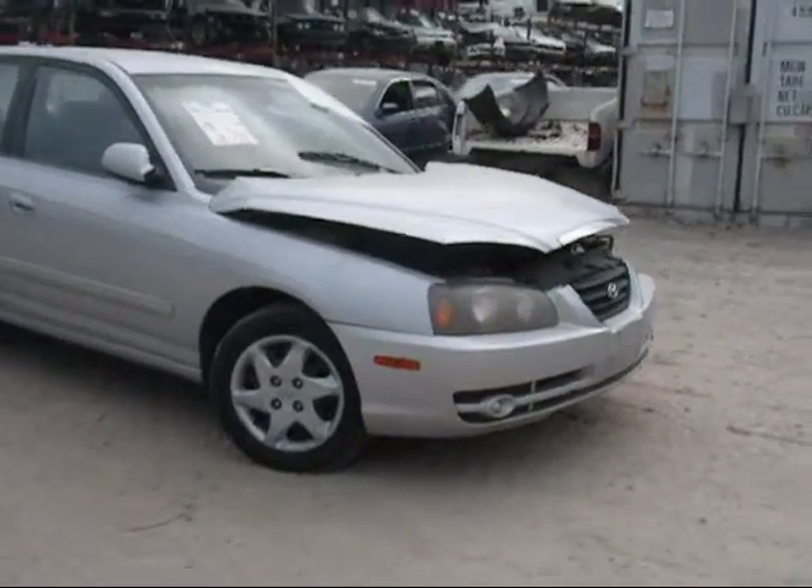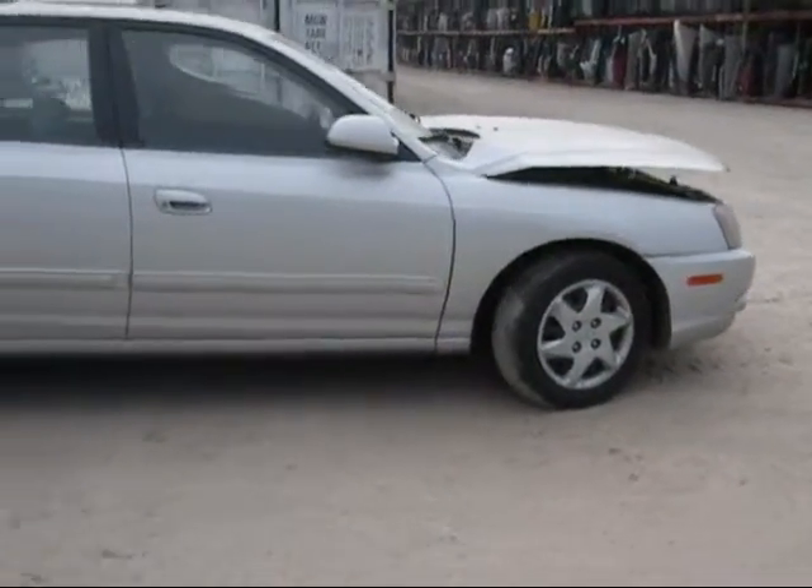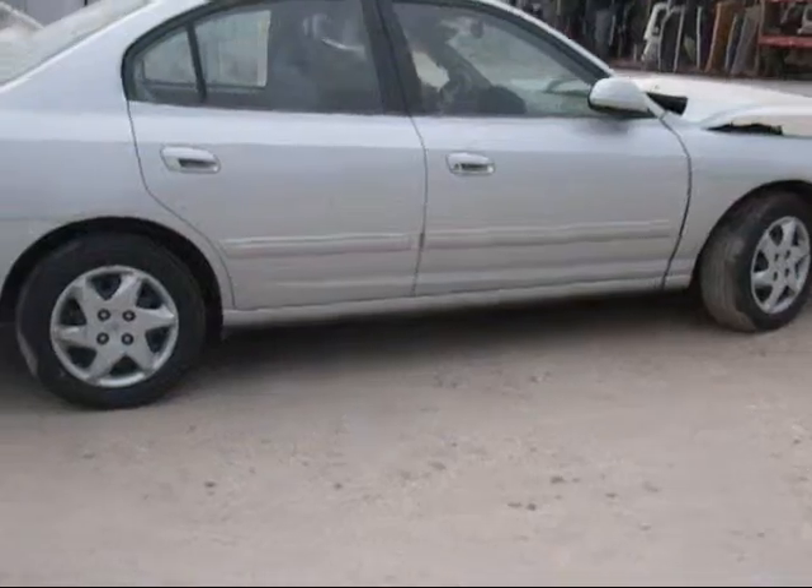The front is damaged, as you can see. The passenger side headlight is good. The passenger side fender is in good condition. The passenger side door is good.